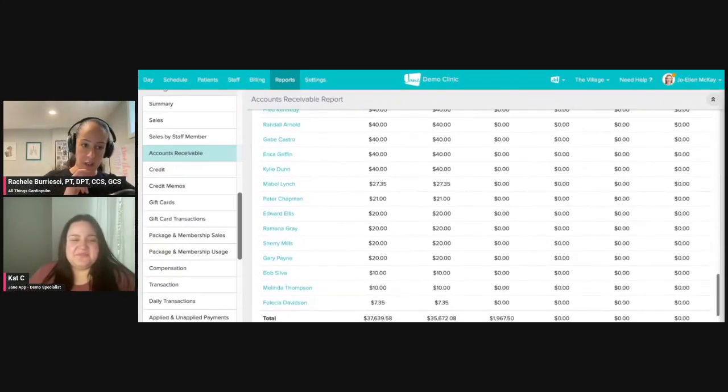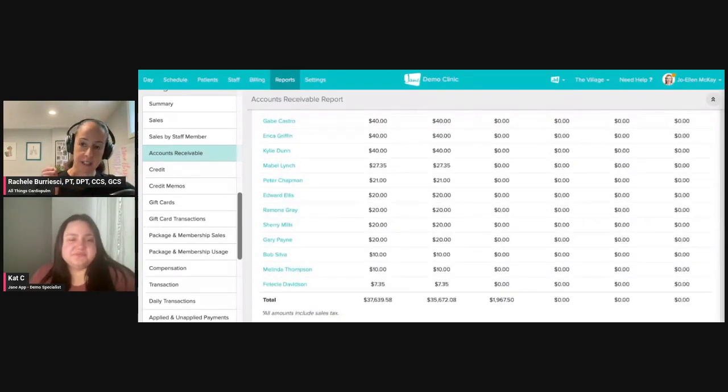I do have one question because I don't take insurance at this time. Does Jane have the capability to automatically bill through insurance, or do you have to use an external method to do that? We can't automatically bill to insurance, but we do have an integration with ClaimMD, which is the clearinghouse we would bill to. So there are three different ways that we can bill.